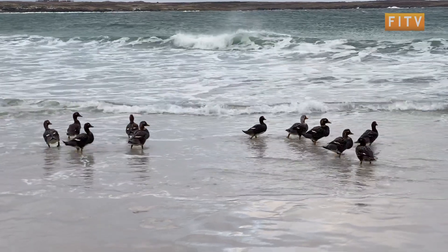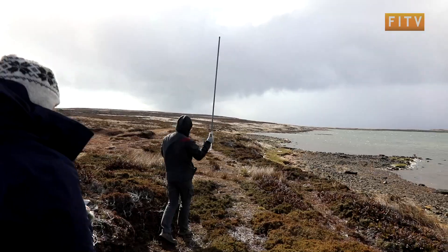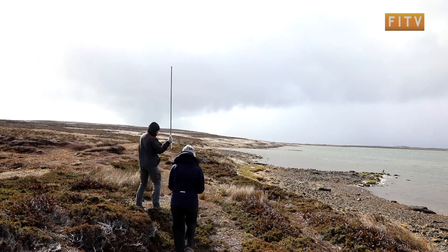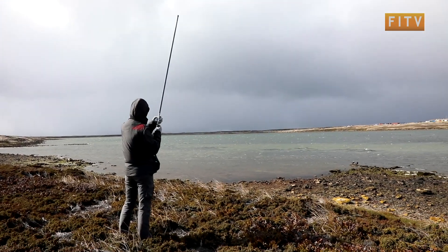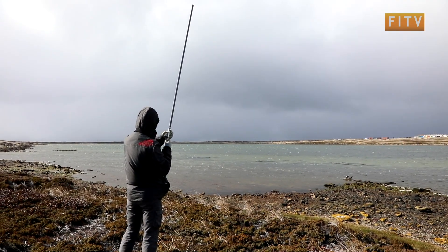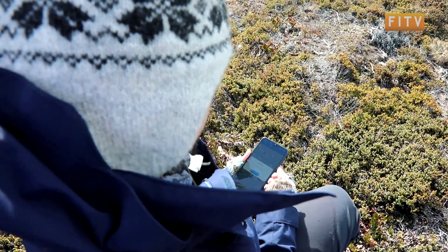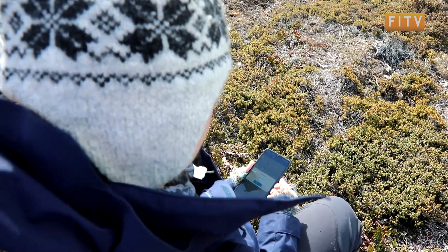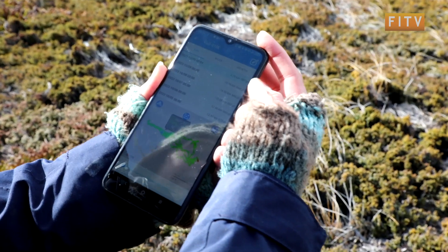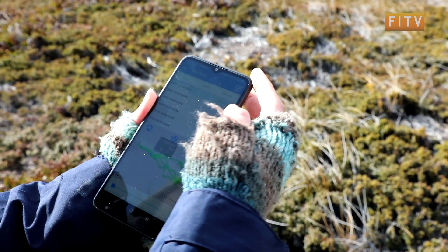We also wanted to put GPS tags on the birds to get an idea of territory size. After a duck is tagged, the team checks on it daily to collect the data. The GPS tags are equipped with solar panels and long-range Bluetooth, detected by an antenna at a reasonably close distance from the duck. The antenna is connected to a base station, which transfers data about the duck's movements during the day to an app on Alex's phone.